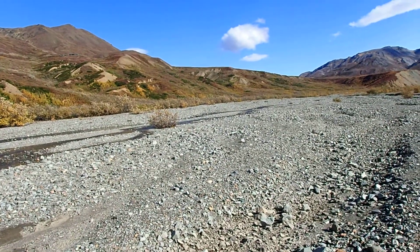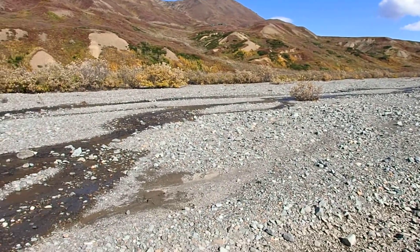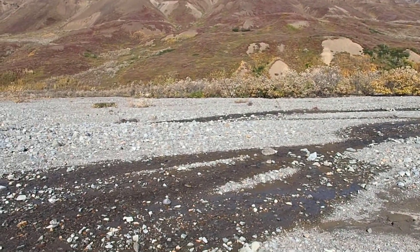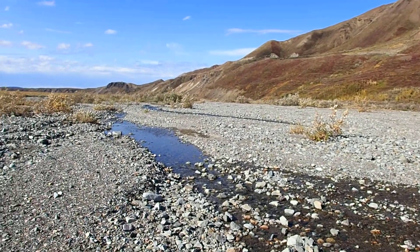And it forms these — they're called braids — so it forms these streams that shift all the time and basically cross the landscape.